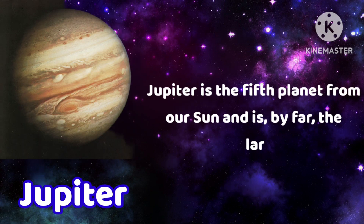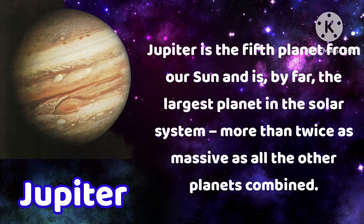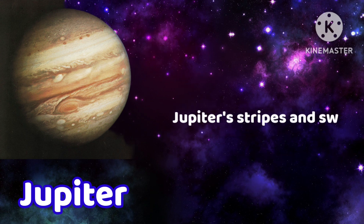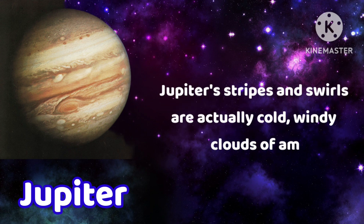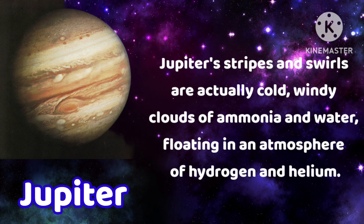Jupiter is the fifth planet from our sun and is by far the largest planet in the solar system, more than twice as massive as all the other planets combined. Jupiter's stripes and swells are actually cold, windy clouds of ammonia and water, floating in an atmosphere of hydrogen and helium.